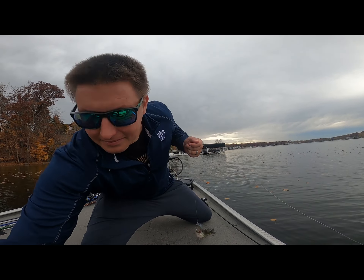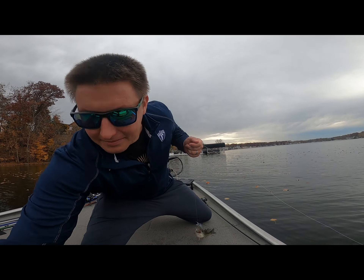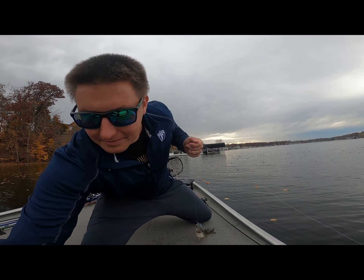Real giant here folks! Look at that beast. Monster. Where's my pliers? It's always the little ones that get you. There we go.